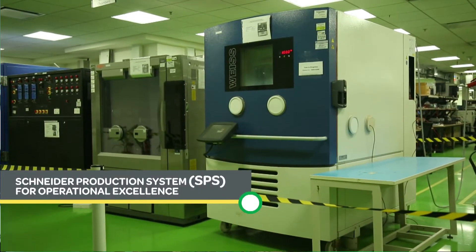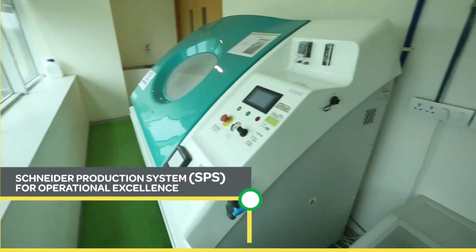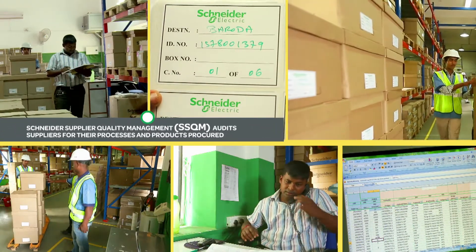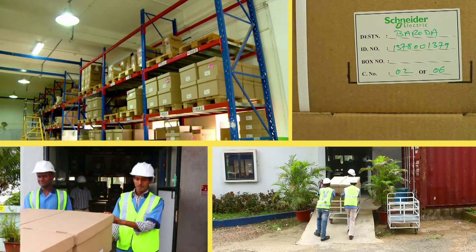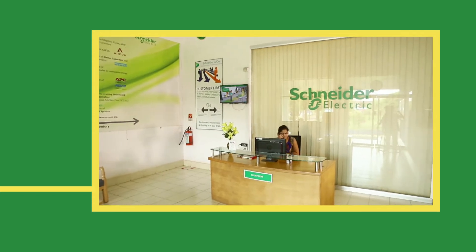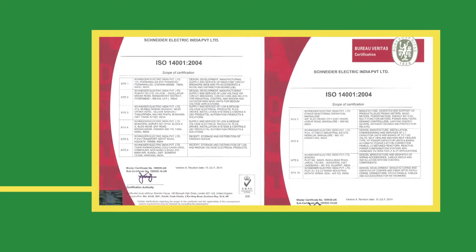The accurate Schneider production system, SPS, for operational excellence, and the Schneider Supplier Quality Management, SSQM, a system for managing supplier quality across Schneider Electric, maintains the right balance between quality and supply. The integrated management system, IMS, we deploy is certified to ISO 9001 and ISO 14001 standards.